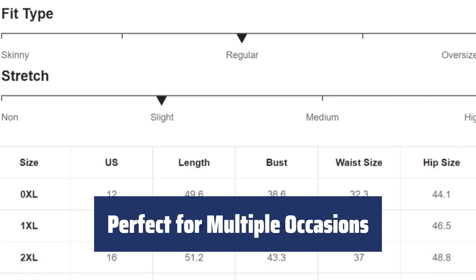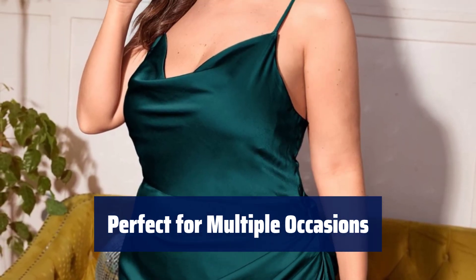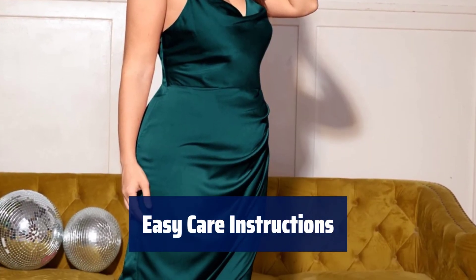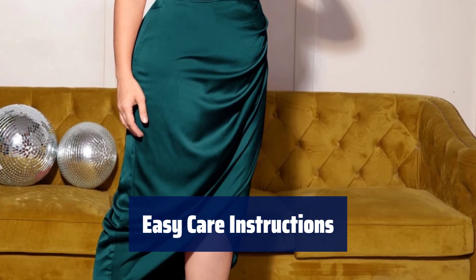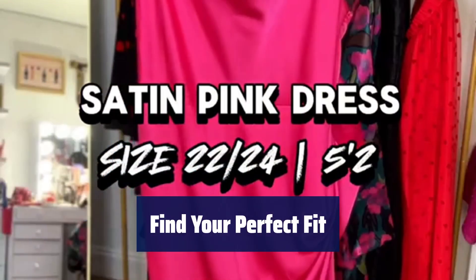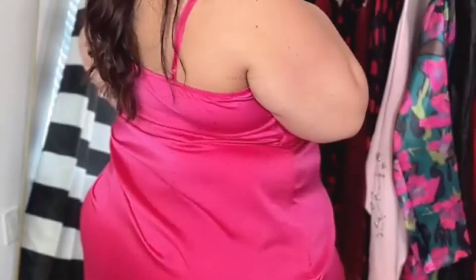Whether it's a holiday, date night, weekend getaway, travel adventure, night out, or casual summer day, this dress has got you covered. To keep your dress looking its best, simply machine or hand wash it in cold water, line dry, and avoid using bleach. For the best fit, be sure to refer to the size chart provided in the product description section below.